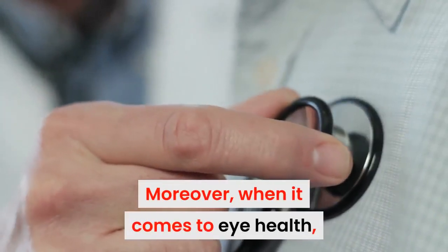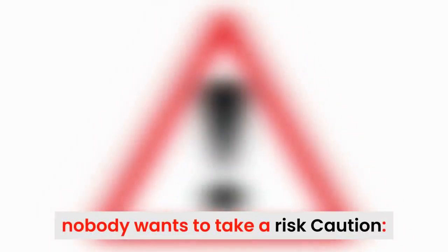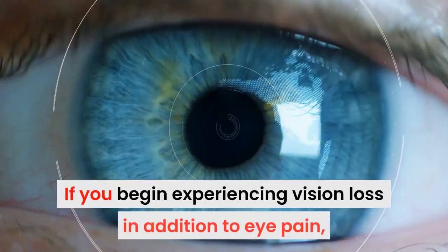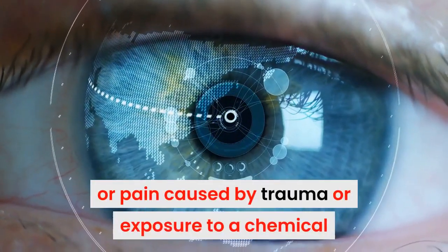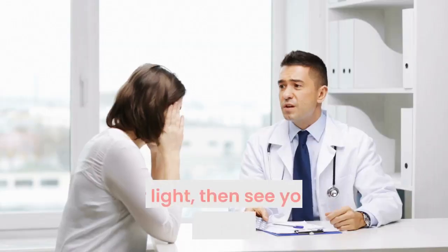Moreover, when it comes to health, nobody wants to take a risk. If you've been experiencing vision loss in addition to eye pain, or pain caused by trauma or exposure to a chemical or light, then see your doctor immediately. Here are top 10 remedies for eye pain.